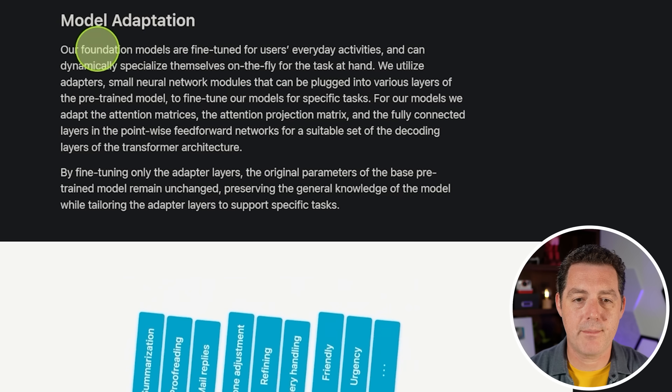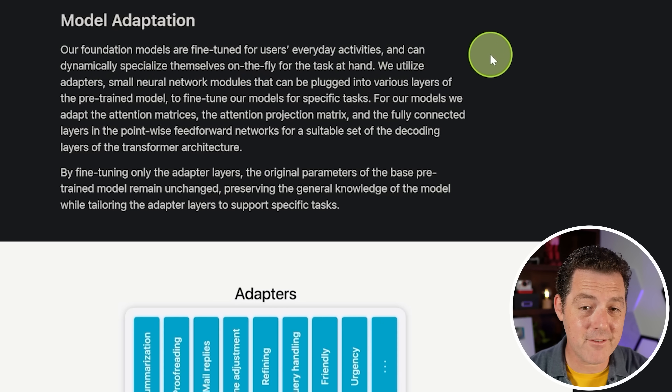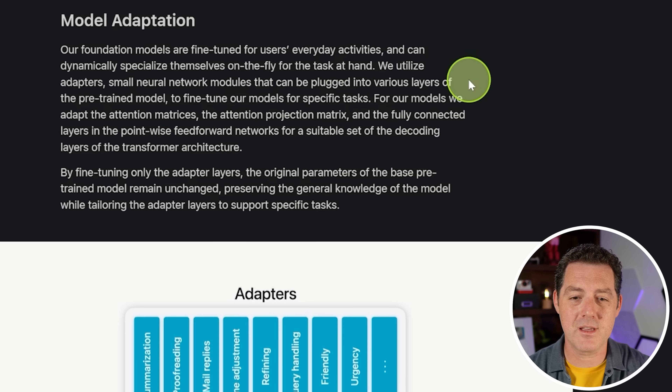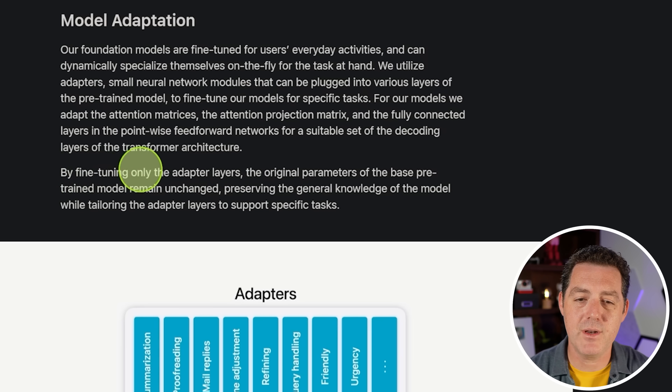For model adaptation, the models are fine-tuned for users' everyday activities and can dynamically specialize themselves on the fly for the task at hand — which really sounds like mixture of experts. They utilize adapters, small neural network modules plugged into various layers of the pre-trained model. By fine-tuning only the adapter layers, the original parameters of the base model remain unchanged, preserving general knowledge while tailoring the adapter layers to support specific tasks.